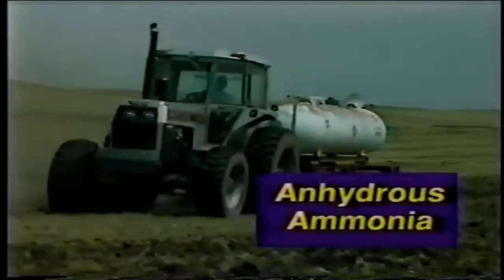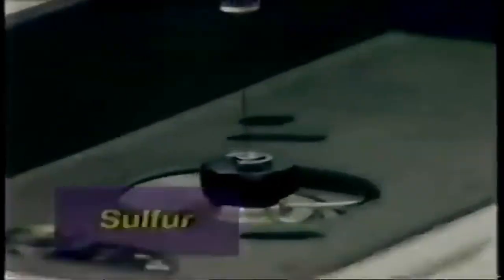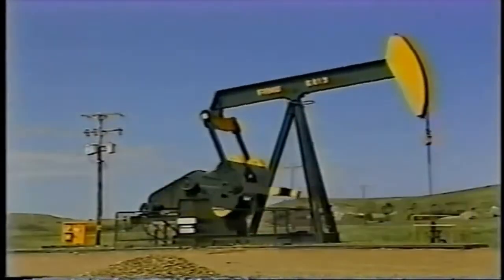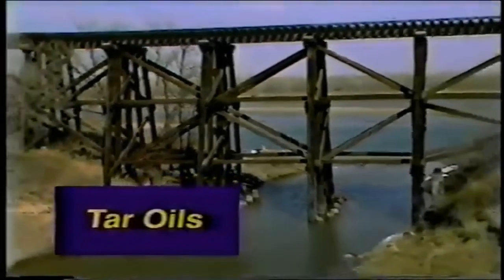Anhydrous ammonia is used as a farm fertilizer. Sulfur can be converted to sulfuric acid, which has many uses in the chemical industry. Carbon dioxide can be used by the oil industry to force more oil out of wells. Liquid nitrogen is a vital chemical used in the refrigeration process. Phenols are used for resins, laminates, adhesives and insulations. Resins made from phenols are used in making plywood. Tar oils can be broken down into wood preservatives, gasoline additives and medical uses.